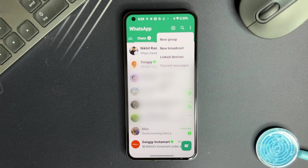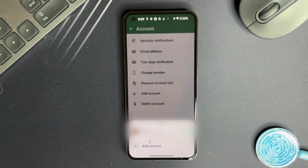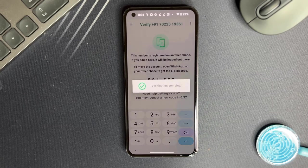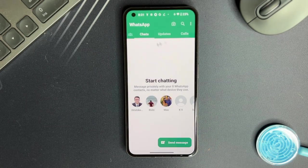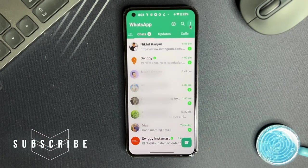Most of us have at least two WhatsApp accounts. To access these accounts, either we rely on the WhatsApp Business app or we use a third-party app to create a parallel WhatsApp in our phone. Now with the latest WhatsApp update, you can create a dual account in the app itself — no more relying on WhatsApp Business or any third-party app. To enable this feature, dive into your WhatsApp Settings and tap on the Account section. Hit Add Account and follow the simple setup process to activate another WhatsApp with a different number. Once done, your personal chats stay personal and your work messages stay neatly tucked away in their own space. Balance achieved, life simplified.